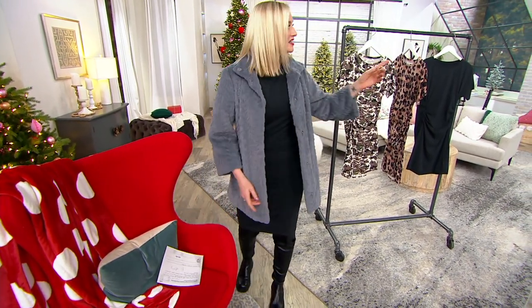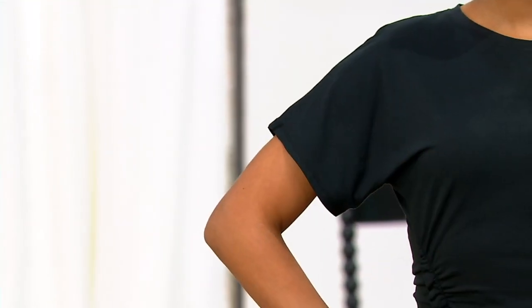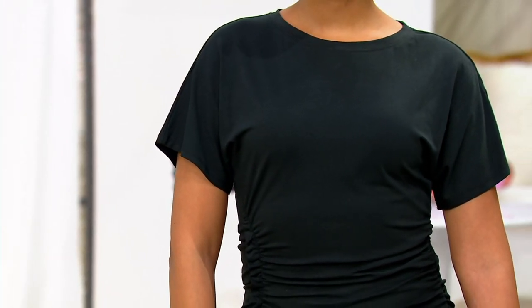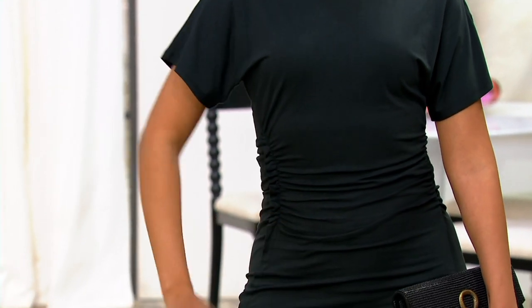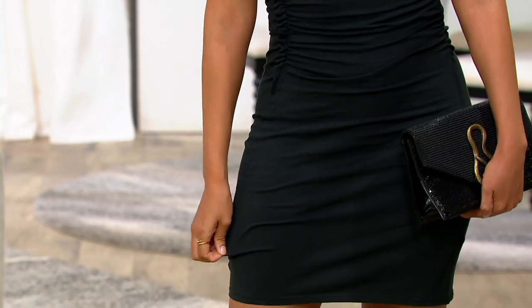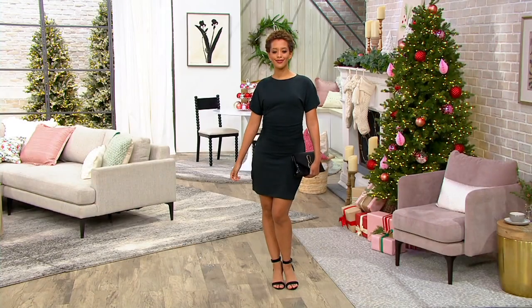Let's look at the sleeves on Blair. Blair is wearing the extra extra small — she's five seven. I love that these are not like fitted t-shirt sleeves; they almost blouse a little bit. So even though you have this fitted ruched dress, you don't feel like you're wearing a super tight body con dress. It's elegant but cool at the same time.